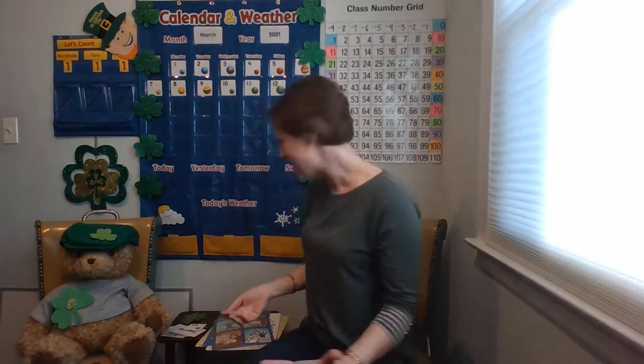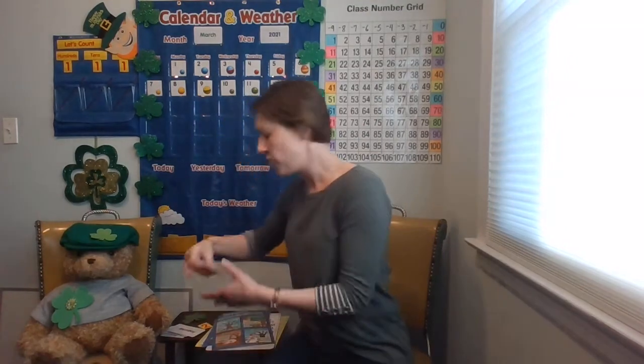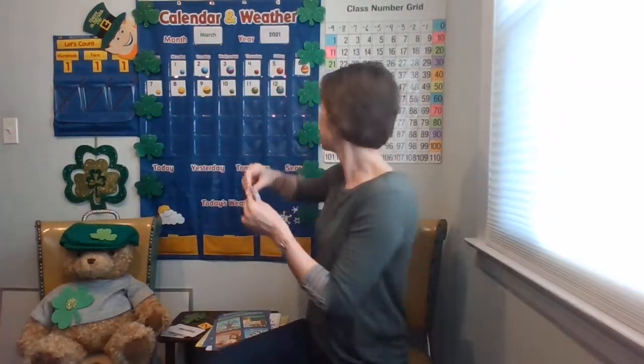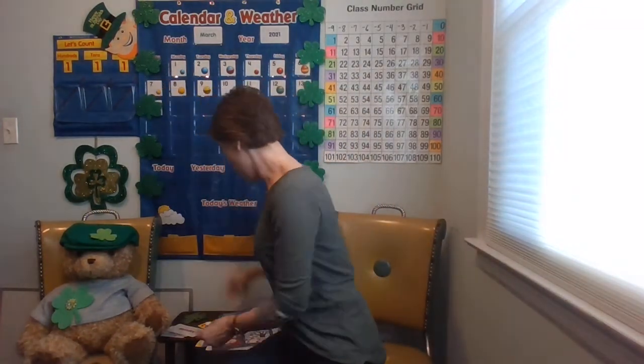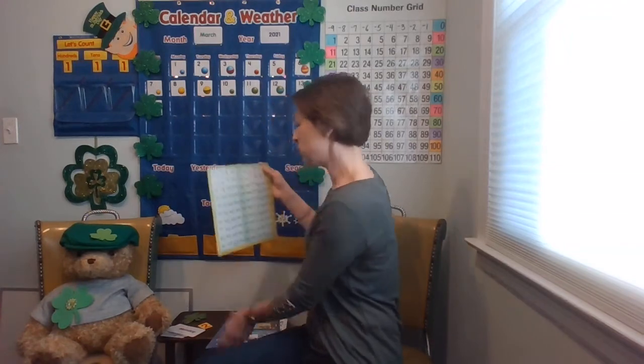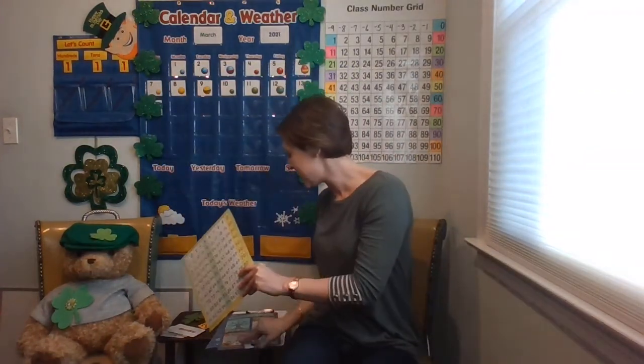On Friday it was the 12th, and then Saturday was the 13th. Sunday was the 14th. What number comes after 14? Let's use our resource, the hundreds chart. Here's the number 14 — what comes afterwards? 15. Let's go ahead and get the 15. It is March 15th, 2021.